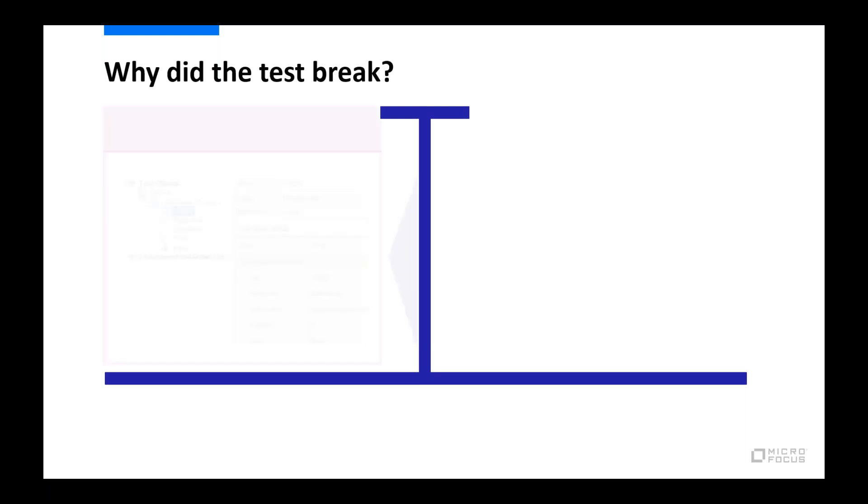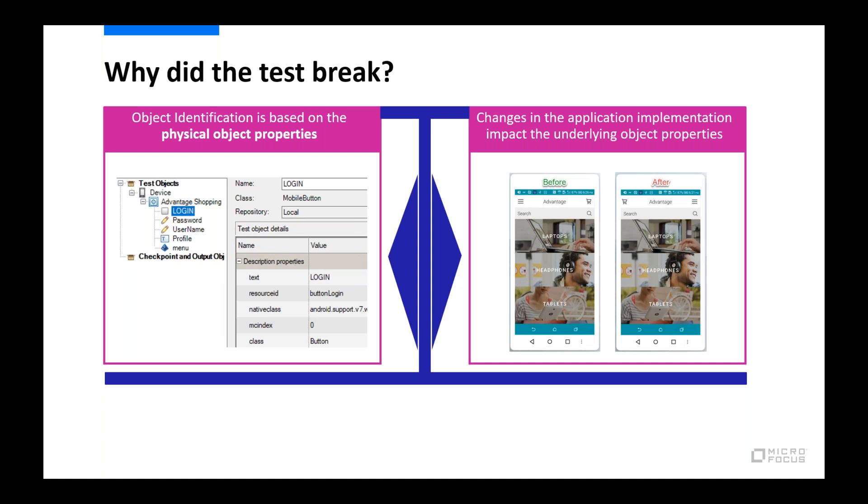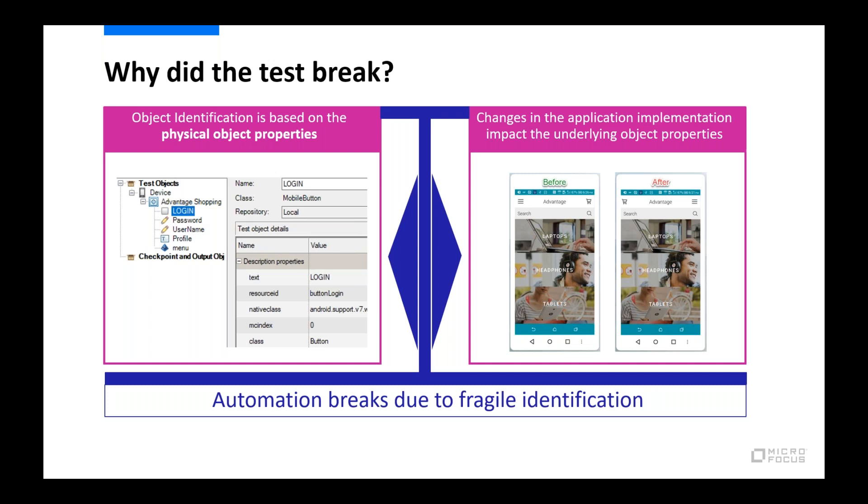Why did the test break? Object identification is based on underlying identifiers. Changes in application implementation impact those underlying object properties, which ends with automation breaks — this is mainly due to fragile identification. We've spent tons of time trying to improve this fragile identification and have come up with great innovations, but with the reality of mobile and web, we still find ourselves with this key challenge. About two years ago, we started thinking: what if we could automate a test as a human does?